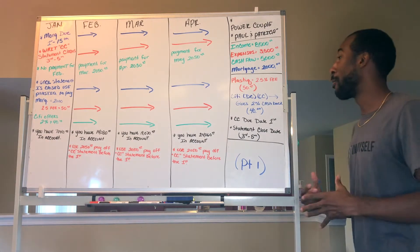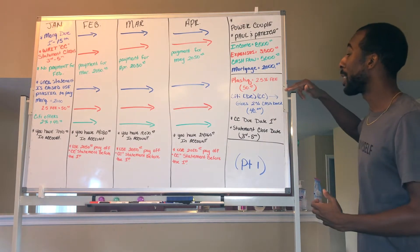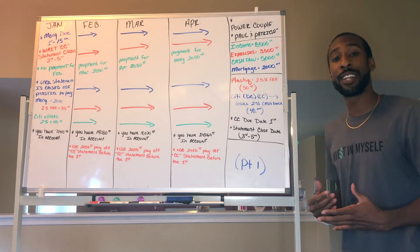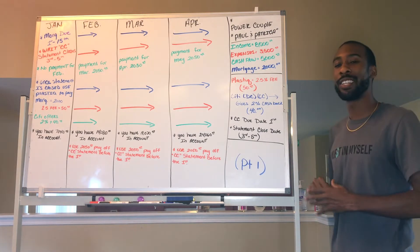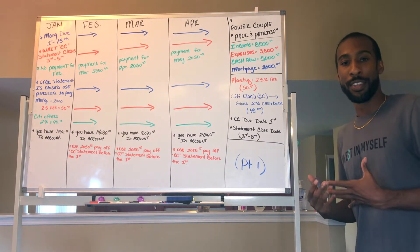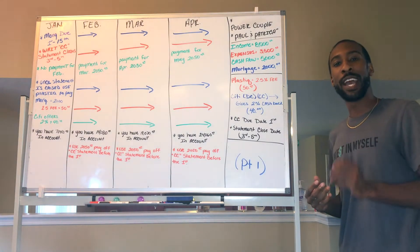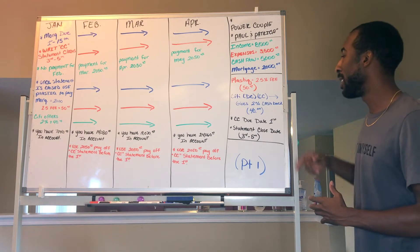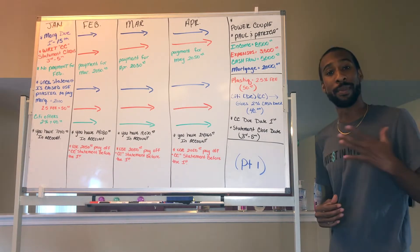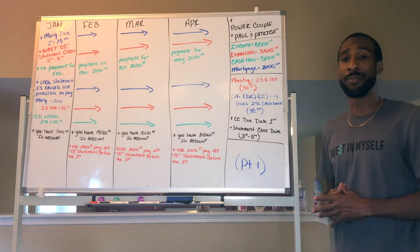This is literally how me and my girlfriend have our system set up. The card I use to offset that 2.5% fee is the Citi Double Cash credit card. The Citi Double Cash gives me 2% back on all purchases, so I get 2% cash back on the mortgage charge — that's $40 back. So now the effective fee is only 0.5%, which is just a $10 difference.